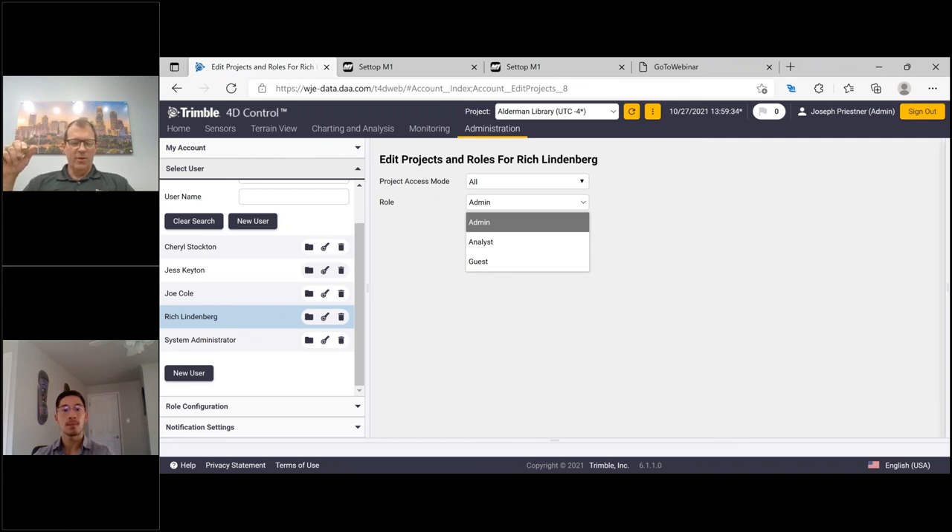L-bar prisms make great coat hooks — when it gets cold, everybody's hanging their jacket on the prism.